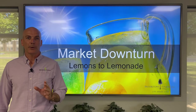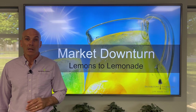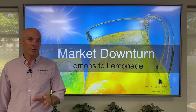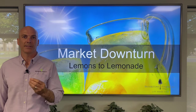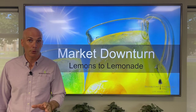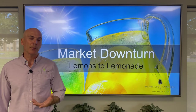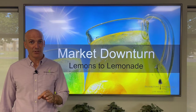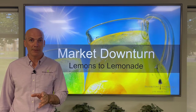Hello everyone. Seth Stewart here from Brookstone Financial. The recent market downturn has been tough on all of us, and I know it's difficult to see — difficult to stomach. The first three quarters of 2022 have been brutal. But let's talk about opportunities to turn lemons into lemonade. How can we take advantage of the recent market downturn?